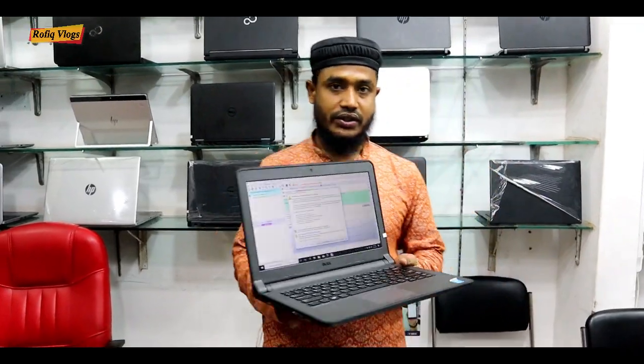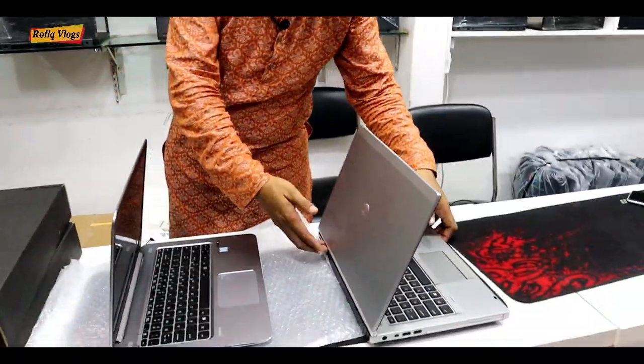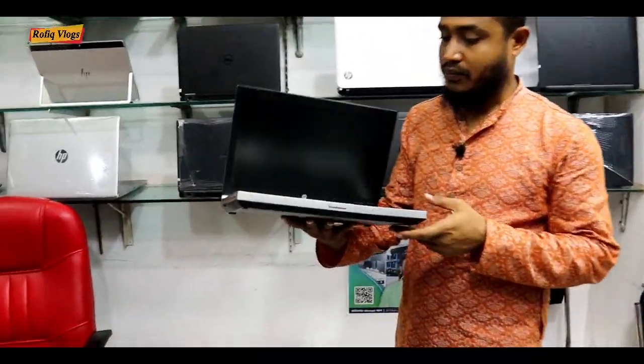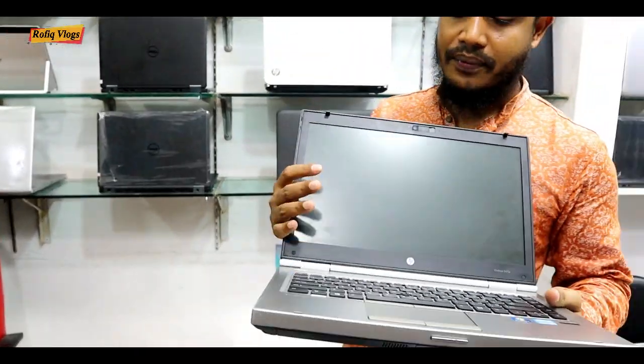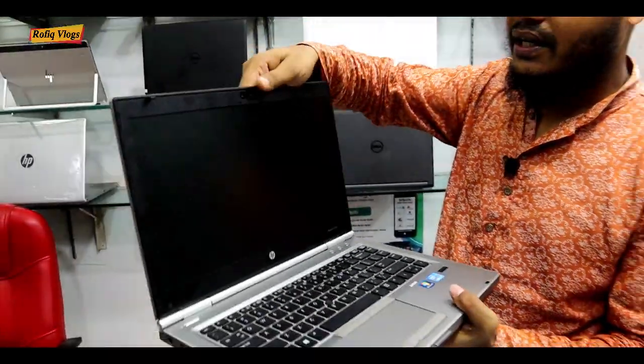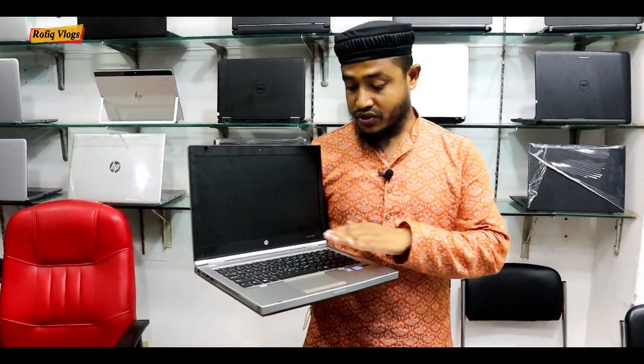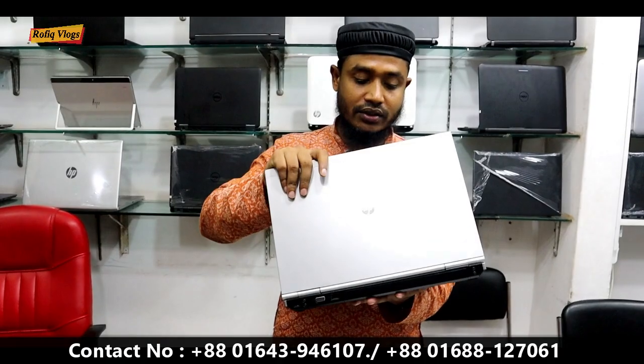The 4th generation is only $1,900. We always use this laptop. This one is a 3rd generation, 50GB RAM, and this laptop price is only $1,900.